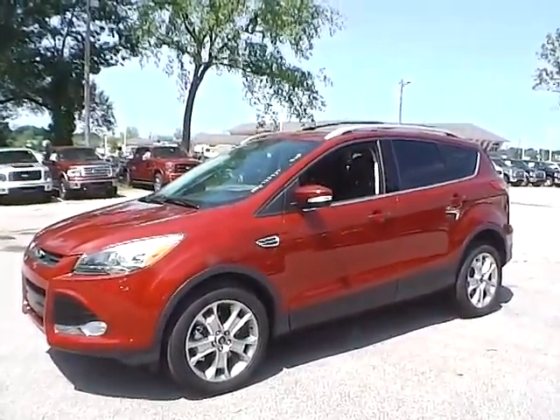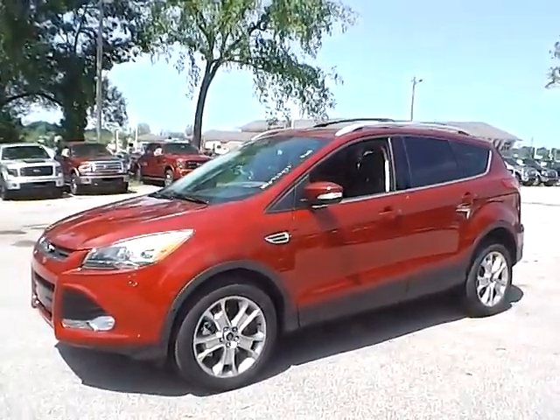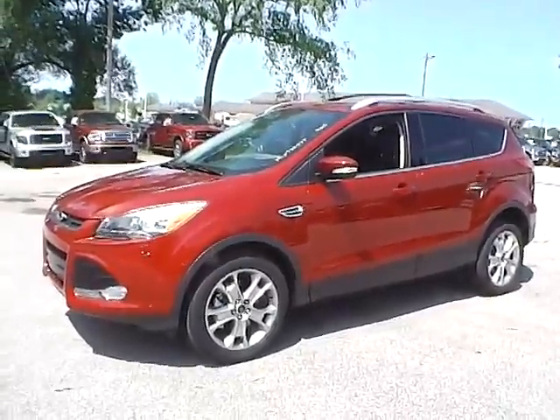Today we have a 2014 Ford Escape Titanium. It has a 2.0 liter GTDI EcoBoost engine. It's ruby red in color with charcoal black leather interior. It currently has 155 miles and is covered under the manufacturer's warranty.